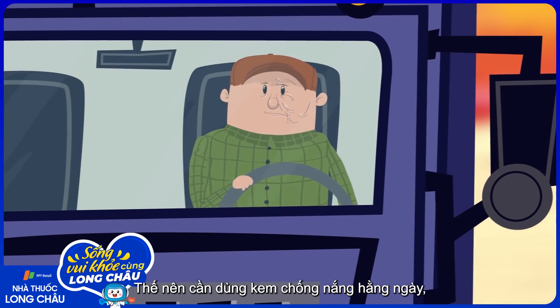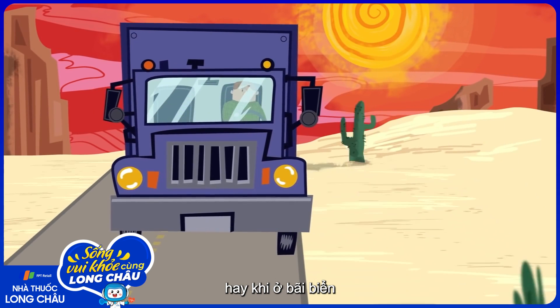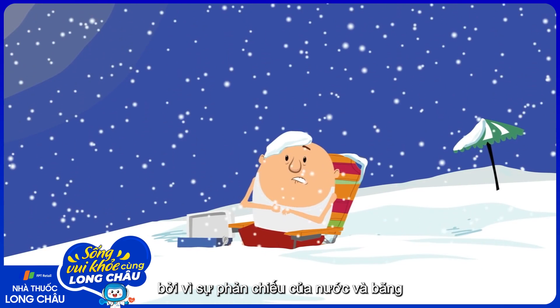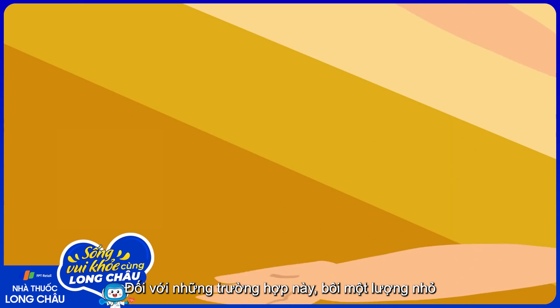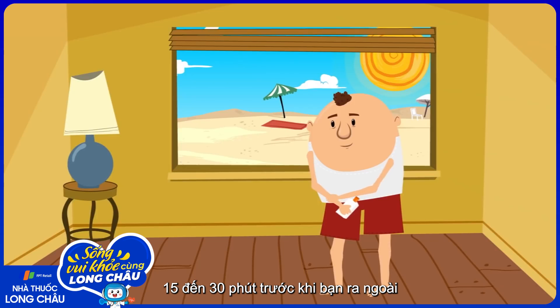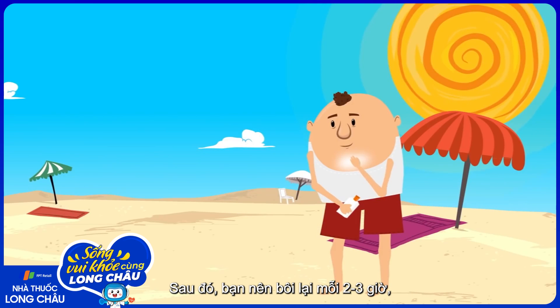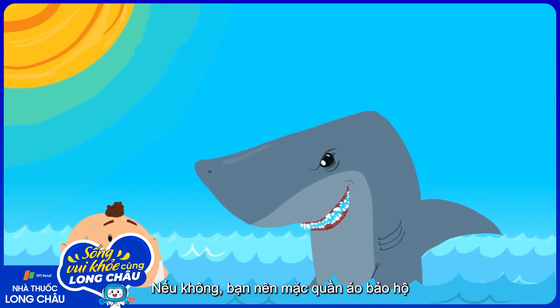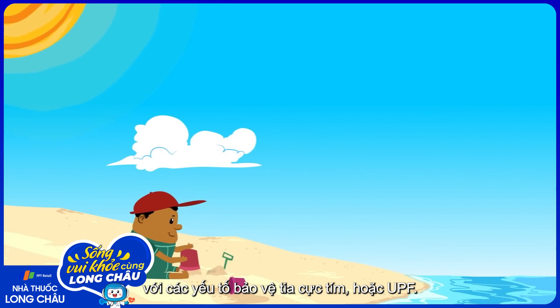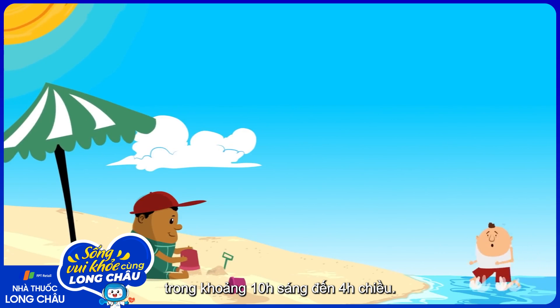It is recommended to use sunscreen daily, but you should pay special attention before prolonged sun exposure, or when at the beach or among snow, since the reflectivity of water and ice amplifies the sun's rays. For these cases, apply about an ounce 15 to 30 minutes before you go out, and once again soon after you get outside. After that, reapply every two to three hours, especially after swimming or sweating. Otherwise, wear protective clothing with ultraviolet protection factor, or UPF, and stay in shaded areas such as under trees or an umbrella, and avoid the sun at peak hours of 10 a.m. to 4 p.m.